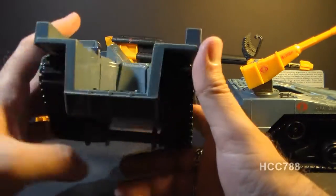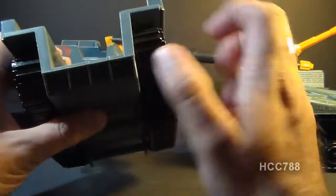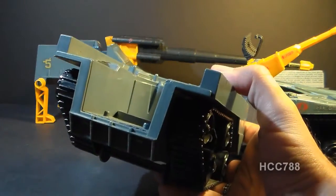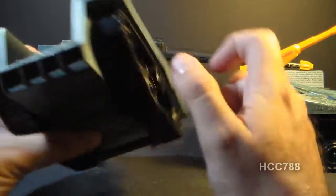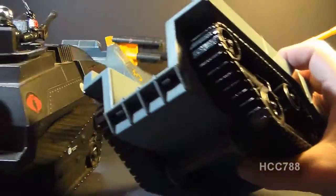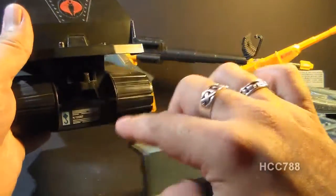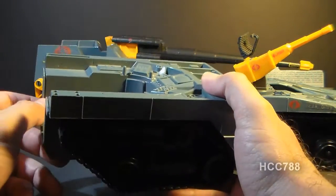One thing I think this section is missing is a universal tow hook, so it could tow some of the other small vehicles that Cobra had — or a cannon like the Cobra ASP could have been towed behind this thing. The original Hiss tank had a universal tow hook, and there really should have been one on this vehicle.